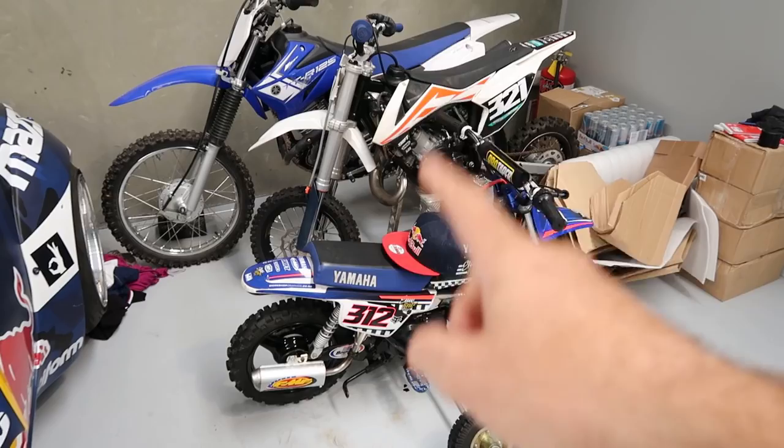Mike also has a slew of motocross bikes as well. This is his daughter's bike, this is his son's bike. Lincoln's number is 321, Jett's number is 312, and Mike's number as you guys know is 123. Kind of a cool little family lineage — they're all into motocross and just basically anything with a motor and wheels, especially a two-stroke or rotary. So that is the gamut of vehicles here at the shop.